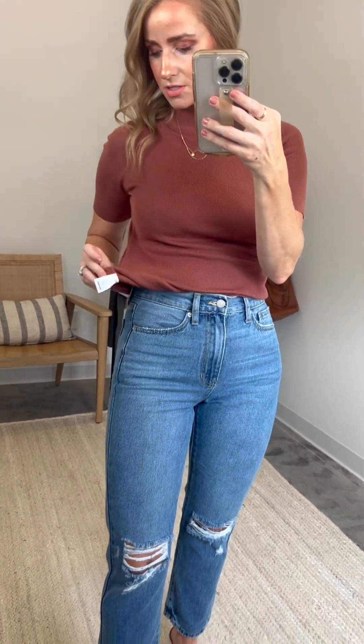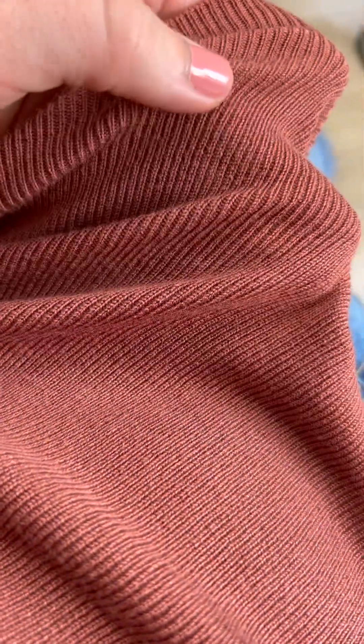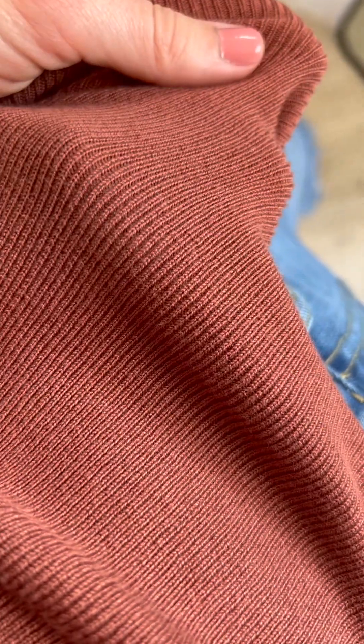The fabric is a viscose nylon blend. Let me give you a close-up of this really, really gorgeous knit. This is quality — it feels so, so good, so soft, and it's nice and stretchy. Look at that stretch, and it just pops back into place.